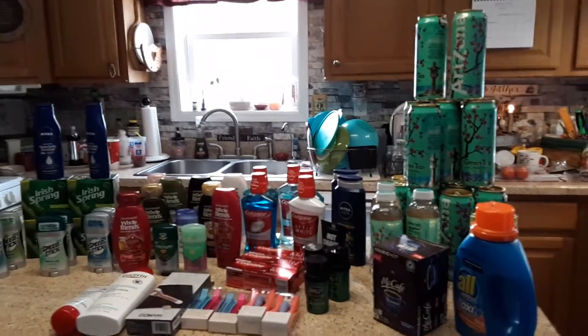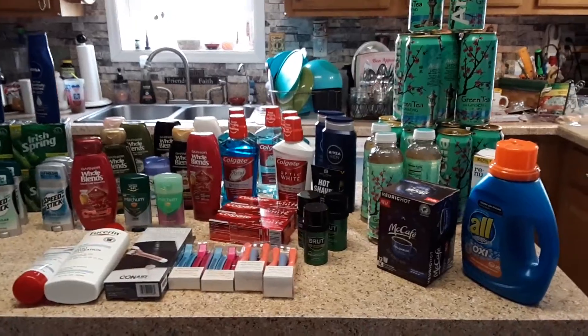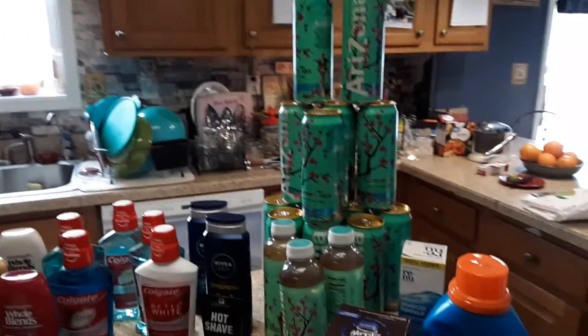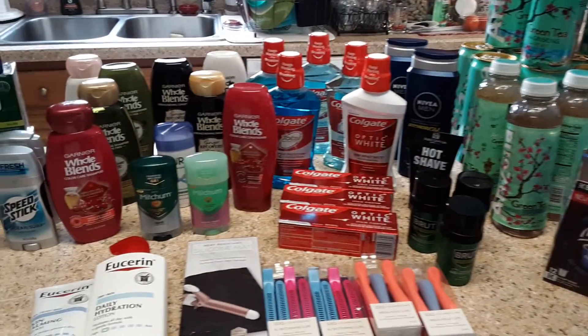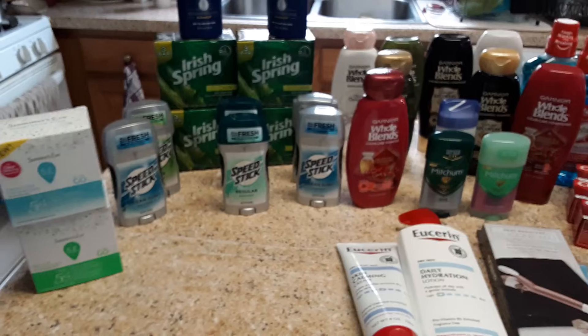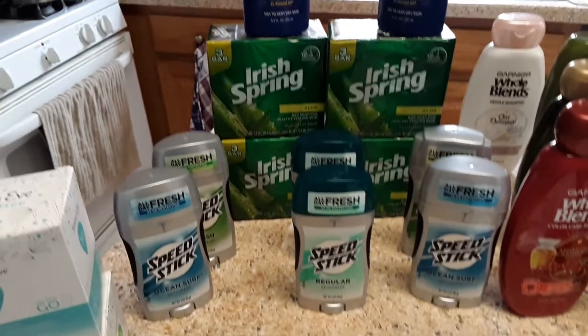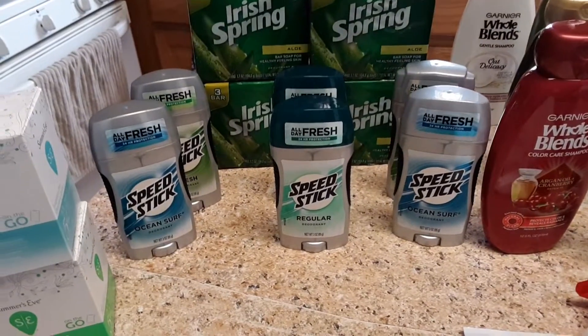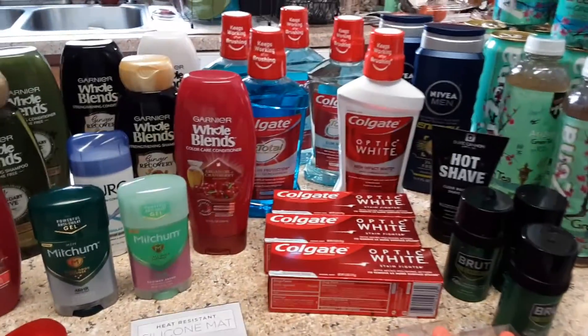Hello everybody, welcome back to my channel! This is this week's CVS haul — oh my goodness, is this not fabulous? Look at that, do you see all this? We got the Nivea, we got the Irish Spring, I think there's probably a deodorant in here, some Summer's Eve, some Eucerin, Colgate, shampoo.